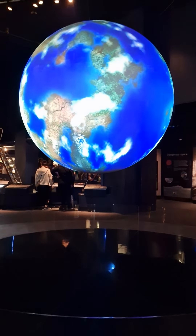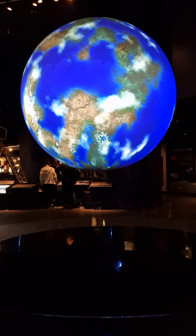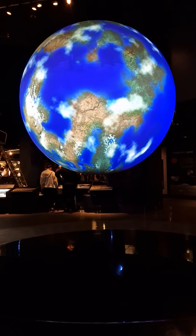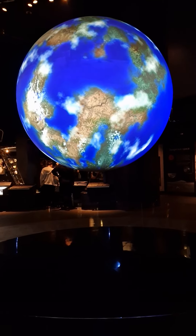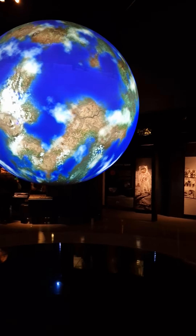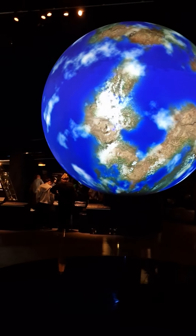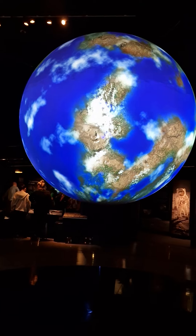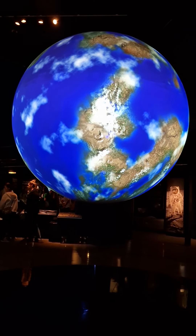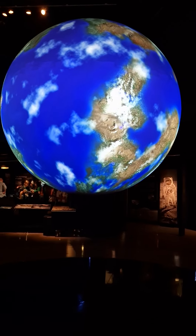This planet looks like Earth, but it is actually an artist's impression of what a distant Earth-like planet might look like. In this imagined world, you can see continents, oceans, and clusters of clouds. The Kepler spacecraft has discovered over a thousand planets in other star systems. We call these worlds exoplanets, and some may have the right conditions to support life.